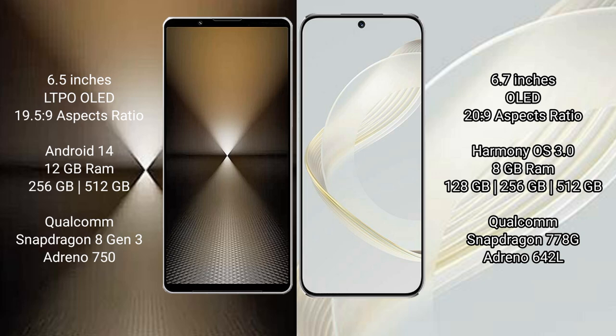The Sony Xperia 1 Mark VI comes with a 6.5-inch LTPO OLED display and an aspect ratio of 19.5:9. The Huawei Nova 11 features a 6.7-inch OLED display with an aspect ratio of 20:9.